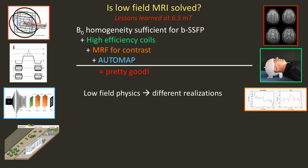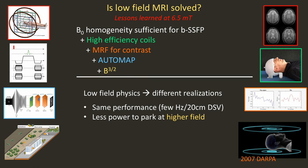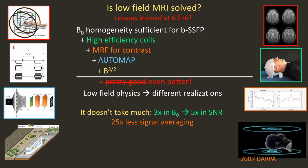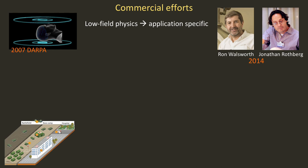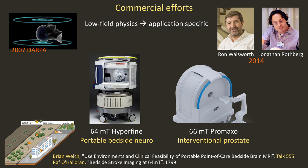If you're serious about building a scanner for portable operation, you can take a page from a 2007 DARPA proposal I wrote, with a very compact magnet having the same homogeneity — a few hertz over a 20-centimeter DSV. It requires less power and could park at higher field. The SNR goes like B to the 3/2, so a factor of 3 in B0 would give a factor of 5 in SNR — a factor of 25 times less signal averaging. This understanding motivated Ron Walsworth, Jonathan Rothberg, and me six years ago to found a company to build 64 millitesla scanners for portable neuroimaging at the bedside.